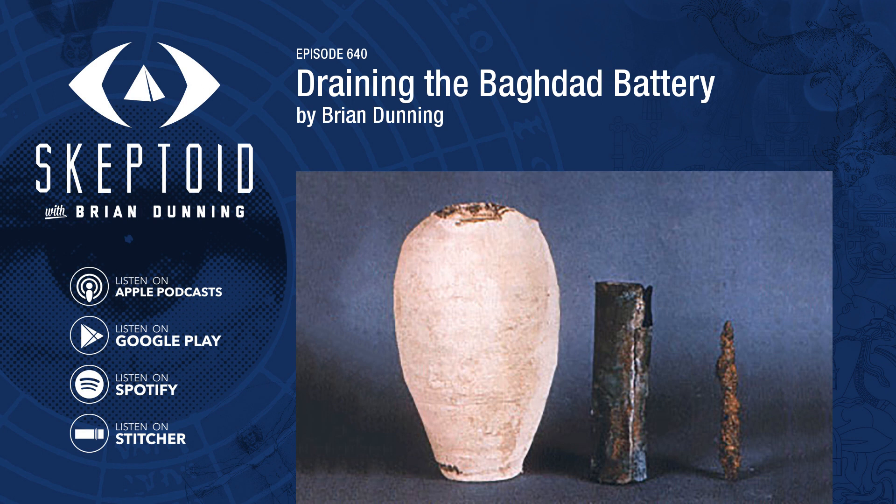Also in the museum's collection are — or were — other similar copper cylinders. Many of them contain fragments of long-decomposed papyrus, indicating they were used to contain and protect scrolls. A scroll would be wrapped around a wood or iron pen, then slipped inside a copper tube for storage. Koenig did note this in his paper, citing a number of copper cylinders containing scroll fragments from other digs at other cities. Some used glass flasks instead of copper tubes. Nevertheless, for reasons that aren't clear, Koenig supposed that this one particular jar might have been used as a battery instead, and wrote his paper from that perspective.